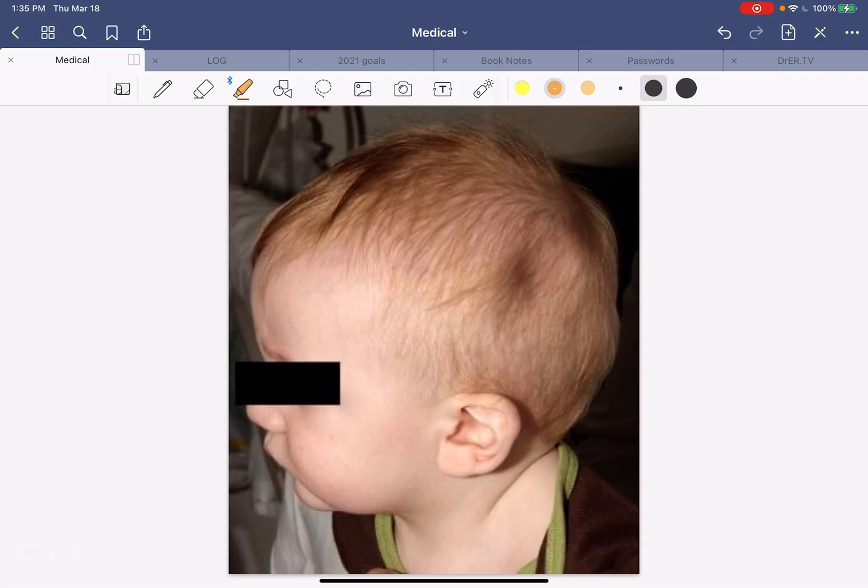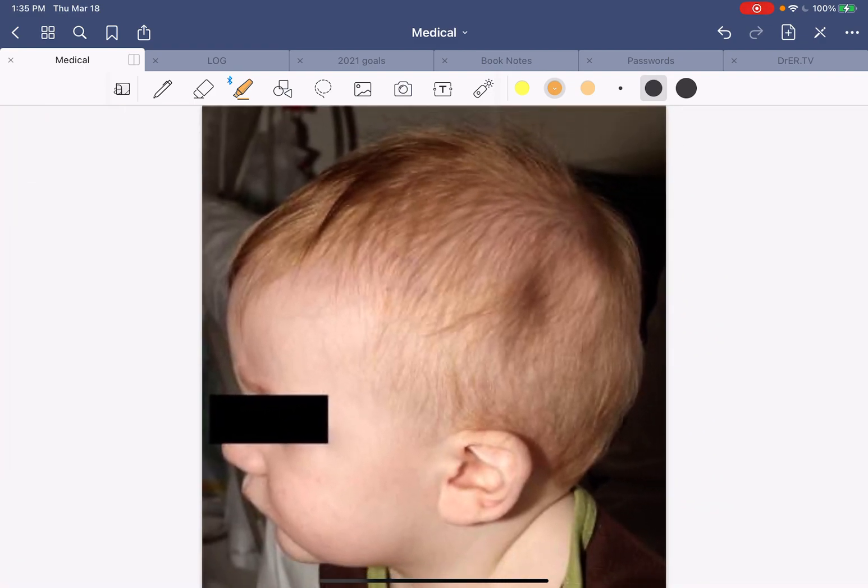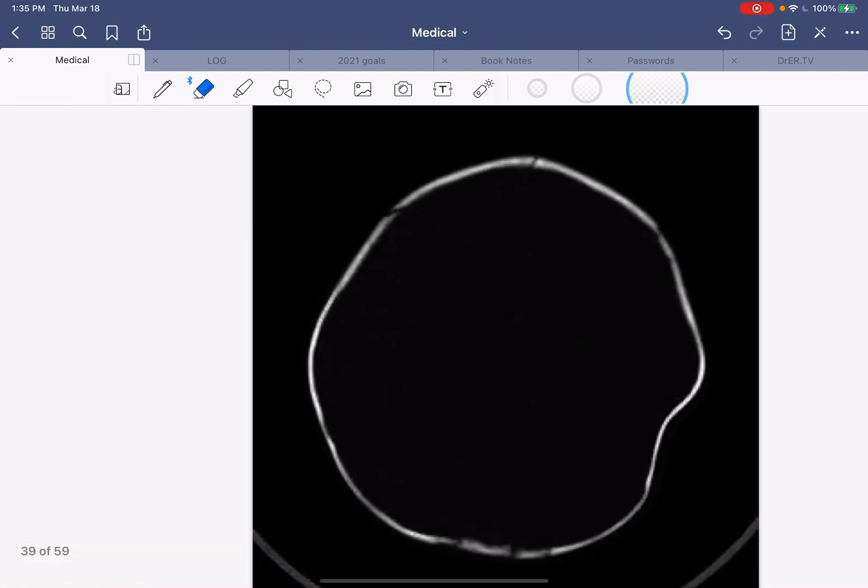That's pretty impressive right there. It's like better in than out, I always say, in the words of Shrek — but he said the opposite, better out than in. So this is definitely an indentation on the parietal occipital area of this patient's head.